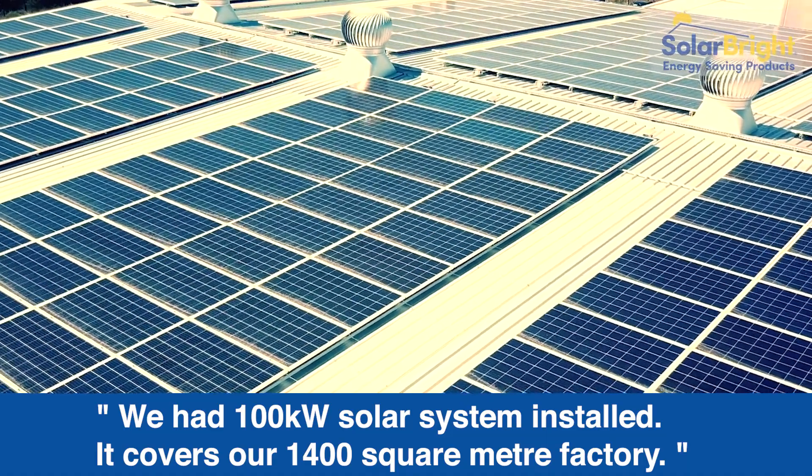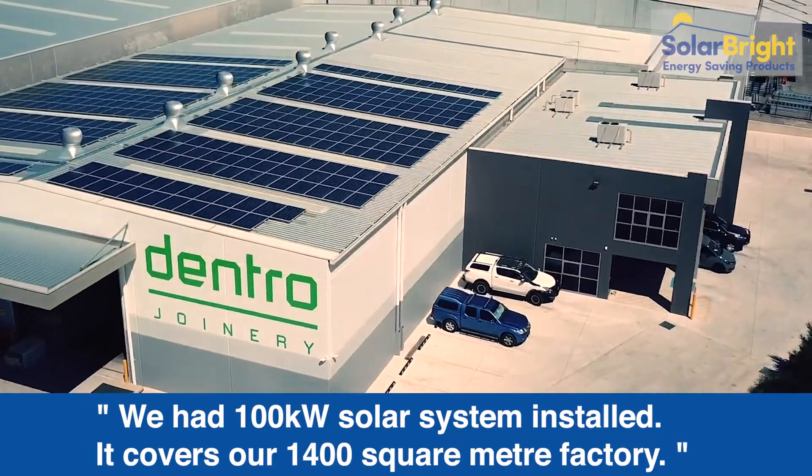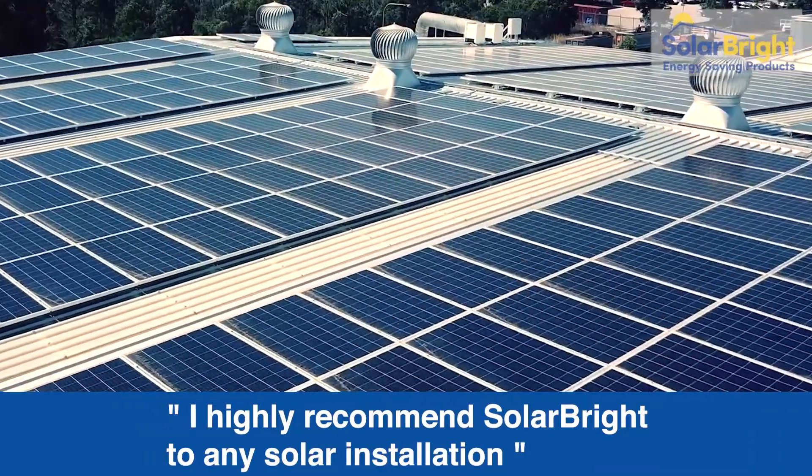We had a 100 kilowatt solar system installed. It covers our 1400 square meter factory. We've already seen a drastic reduction in our electricity bill from month to month. I highly recommend SolarBride to any solar installation.